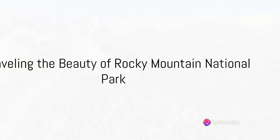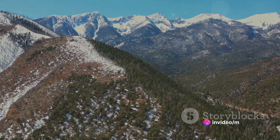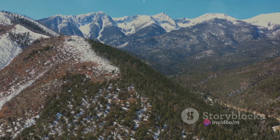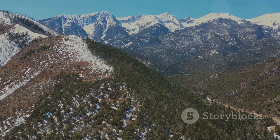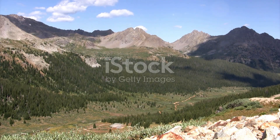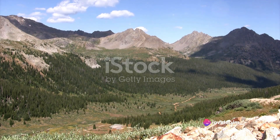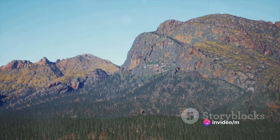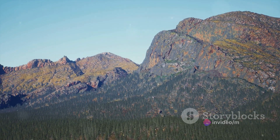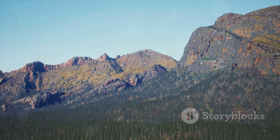Have you ever wondered what makes Rocky Mountain National Park so special? Tucked away in the heart of Colorado, this vast expanse of wilderness stretches over a colossal 265,000 acres. It's a mesmerizing patchwork of ecosystems, from alpine tundra and lush forests to rugged mountain ranges. The park's elevation soars to an impressive 14,000 feet, a height that gives way to a breathtaking panorama of peaks and valleys.